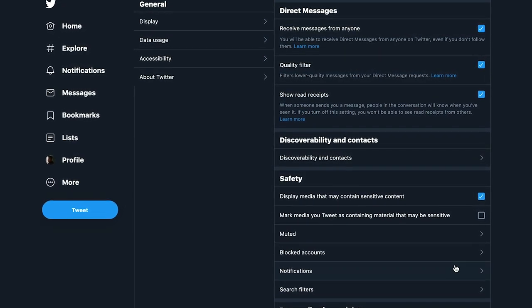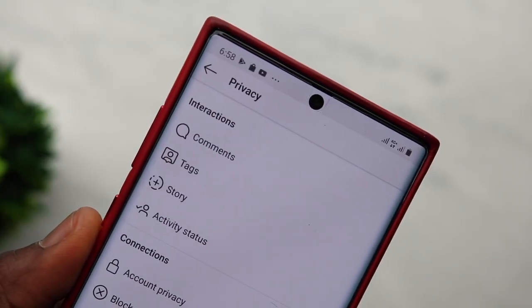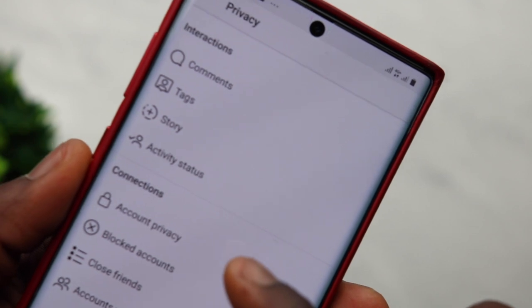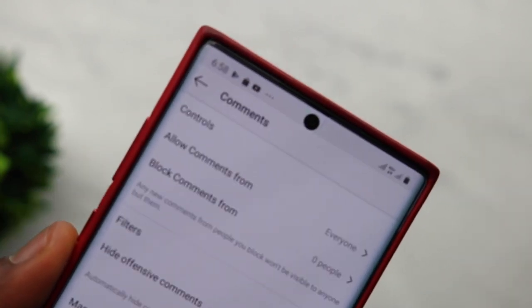Some of those settings may not even encourage you to use their product anymore. On Instagram, most privacy tools are more like features — for example, you can make your account private, limit comments, and do other things. On Facebook, you can control your activity as well as how other pages interact with your page.